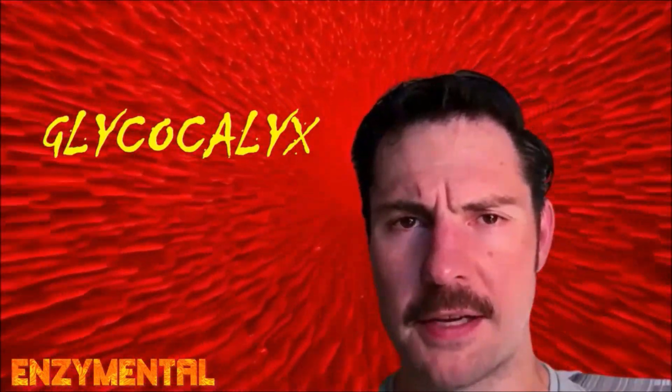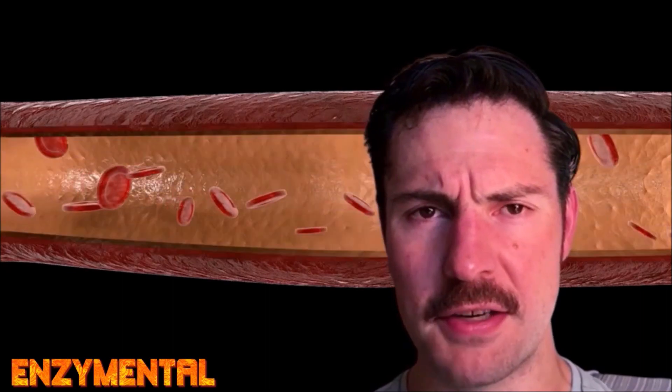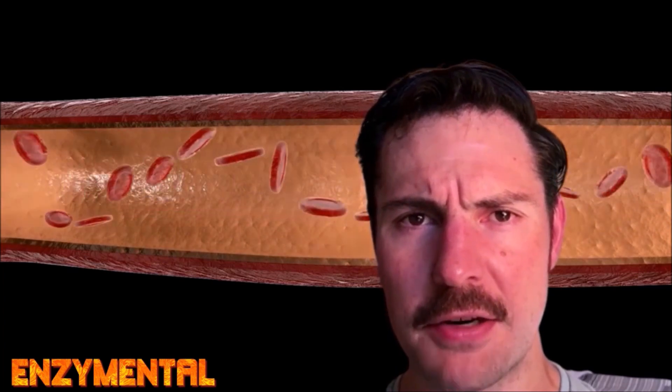But such permeability also invites unhealthy inflammation, because pathogens, toxins, and LDL cholesterol — the bad oxidized cholesterol — can easily penetrate the intima and lodge themselves in the space between the intima and the tunica media, which is the smooth, muscular layer of the arterial wall. This alone can lead to arterial plaque formation and increased inflammation.